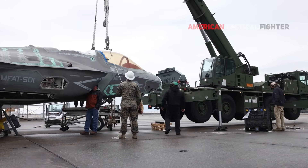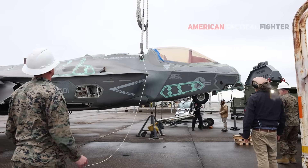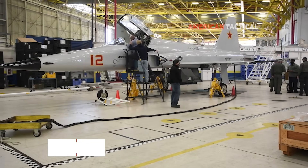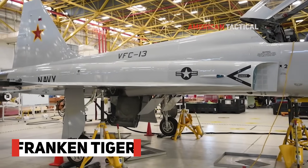The American Air Force tries to save damaged F-35s by combining them into one complete aircraft, which is named the F-35 Frankenjet. This name is inspired by the Franken-Tiger fighter aircraft purchased by the American Navy in the late 2000s.